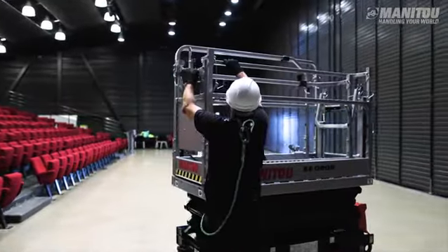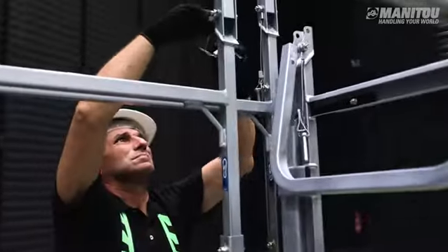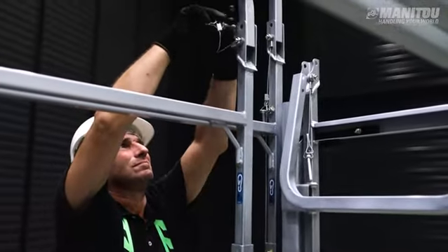For narrow passages and heights of less than two metres, the models are equipped with easily folding rails. For added safety, each pin is attached to the folding rails.